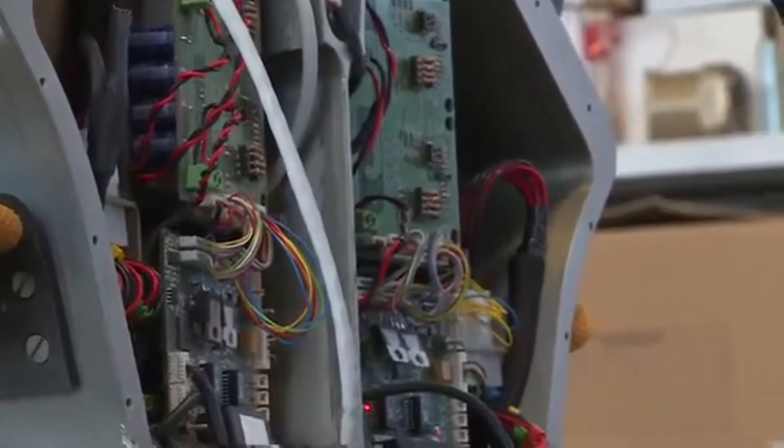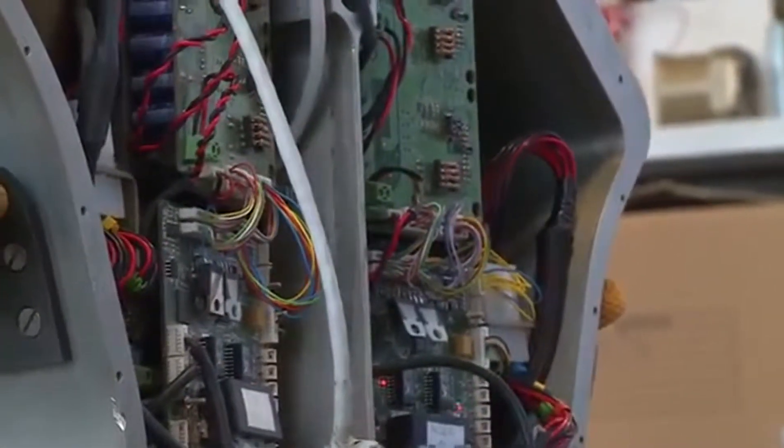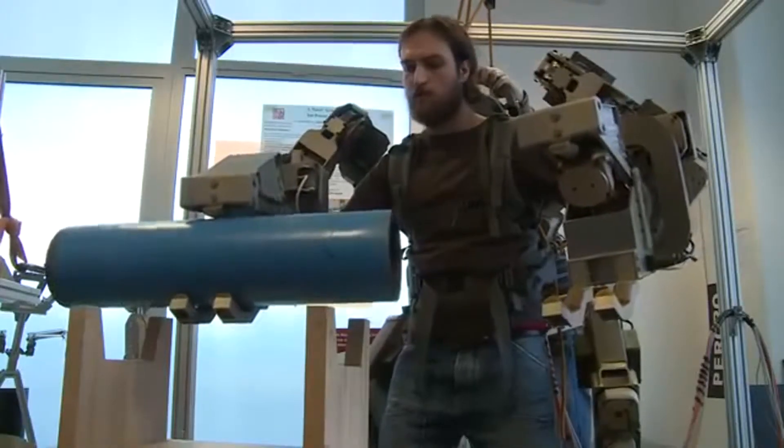The body extender is able to lift 50 kilograms for each hand with the arm at full extension.